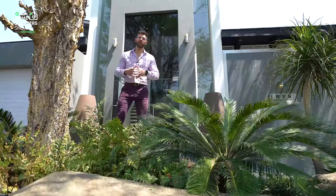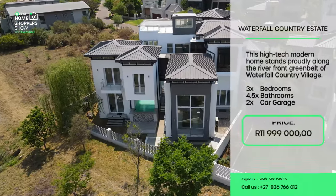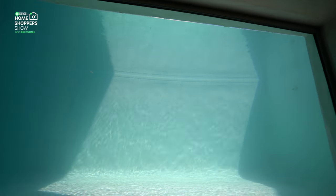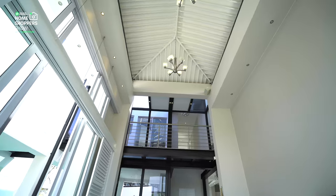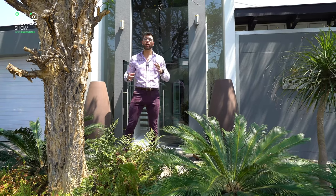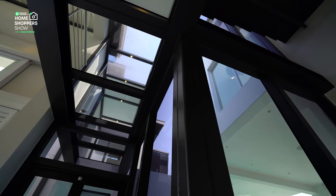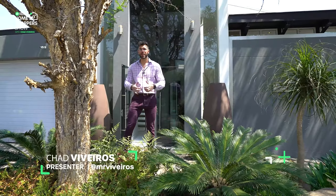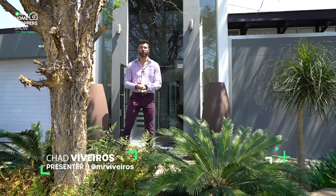Behind me is an architectural masterpiece right here in Waterfall Country Estate, going for 11 million 990 000 rand. Some of its key features are a lap pool with windows for you to peer in from the underground wine tasting area, vast spaces of glass walls and walkways, and on the top a rooftop bar perfect for afternoon sundowners with a view of the river. My name is Chad Riveros and this is the Private Property Home Shopper Show — welcome home.